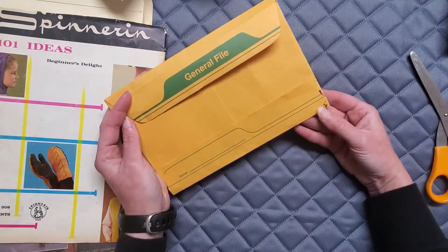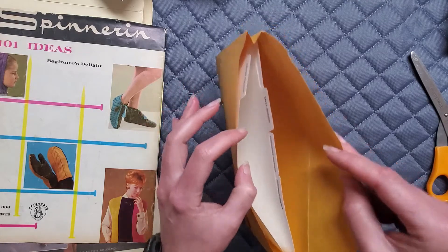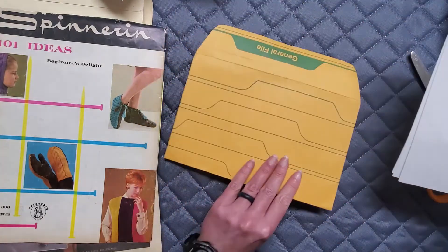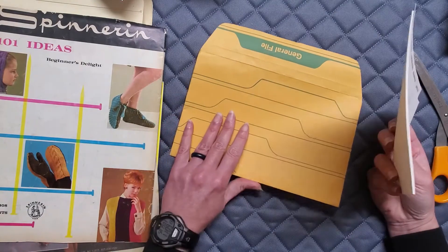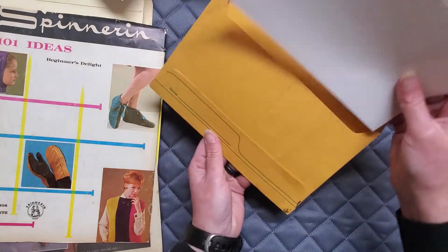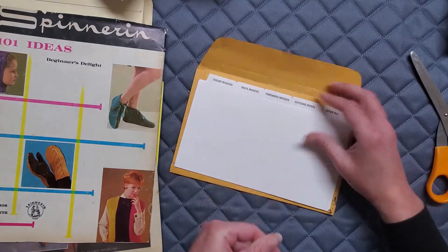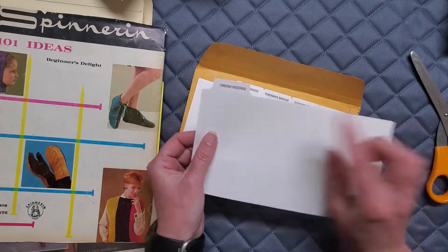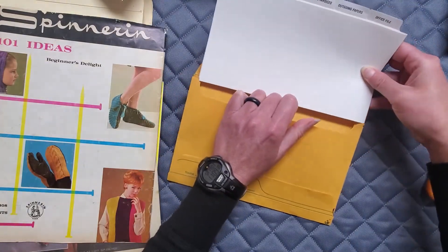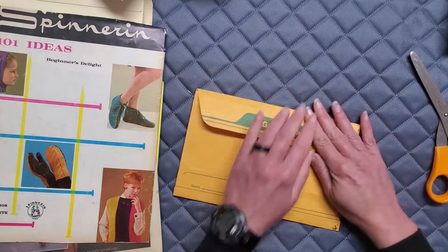I also found this general file — I'd never seen anything like it, but it was a quarter so I had to get it. There's actually not a lot in here: a pretty cool envelope with a gusset on the side so it folds out a bit. It was apparently meant as a folder — maybe a daily or monthly thing where you file checks received, sales invoices, and outgoing papers. The point is I really like these, and plus I get the envelope which would fit really well on the back of a journal.